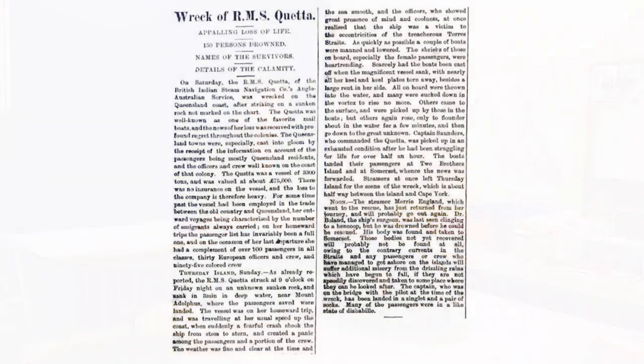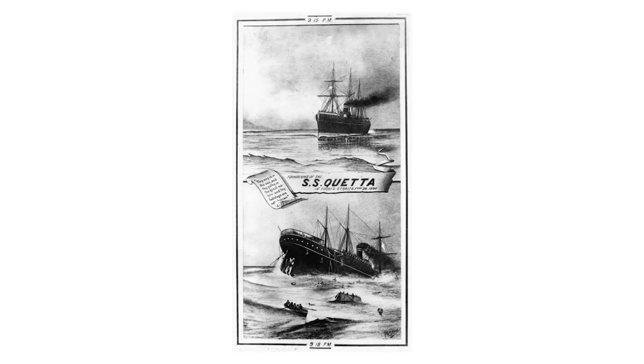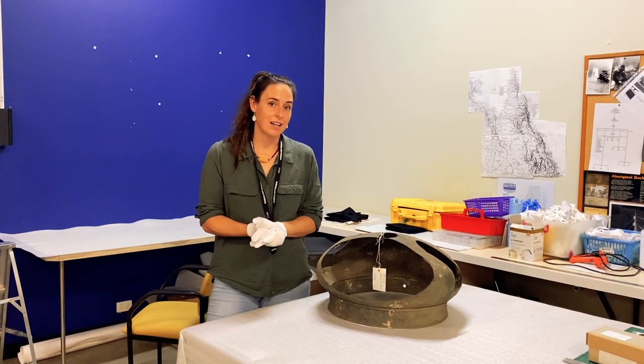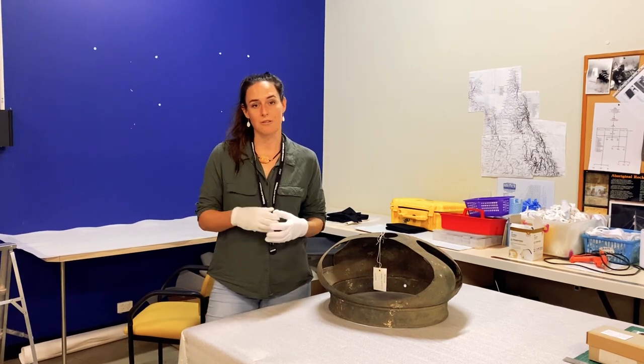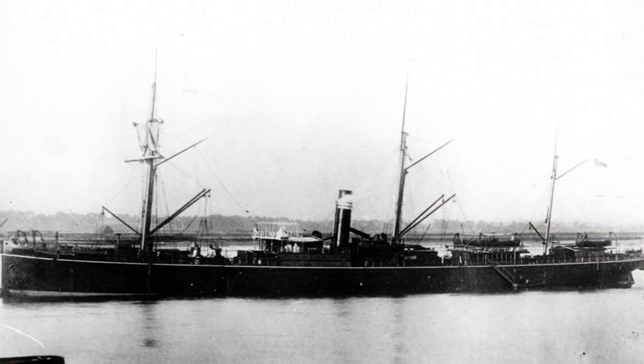Unfortunately it was carrying a full cargo of passengers at the time that it wrecked and it sank very quickly — in three minutes — when it hit a rock in 1890 in the Torres Strait. 123 people lost their lives. To give you a bit of perspective, the ship was quite big, 120 metres long, so to sink in three minutes is really quite fast.